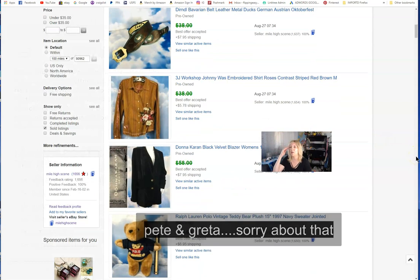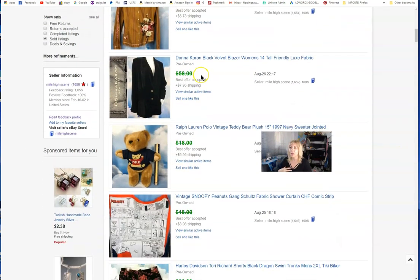Donna Karen black velvet blazer — this is not cheap velvet, it's nicer quality. It's tall-friendly because it has longer sleeves, which Donna Karen items sometimes do. Karen Kane stuff also tends to have longer sleeves. As a tall girl, I pick up things I think are good for the tall squad. I took $50 for that one.